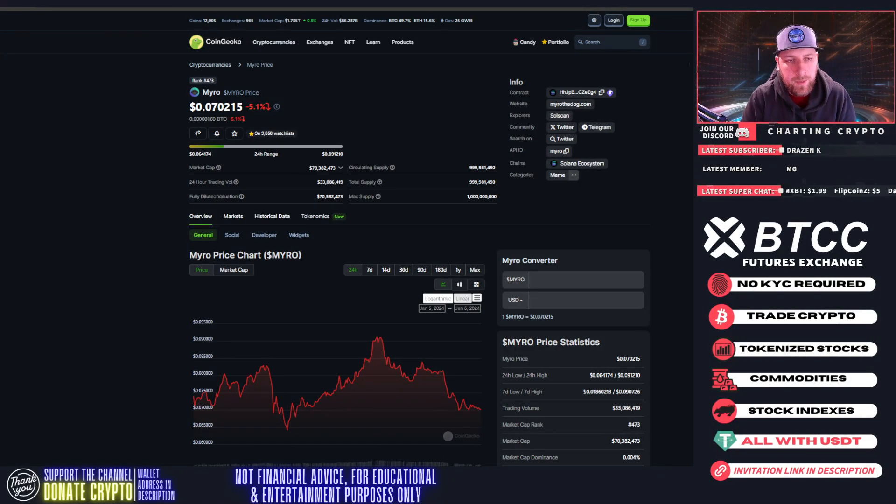Welcome to Charting Crypto. We're doing another update on Myro from yesterday. We are seeing that retracement that we talked about — we're down to seven cents again, peaked out at nine, starting to retrace, testing that prior channel that we broke out of, trying to see if it's support. If the support holds, that's going to be where Myro absolutely goes parabolic.